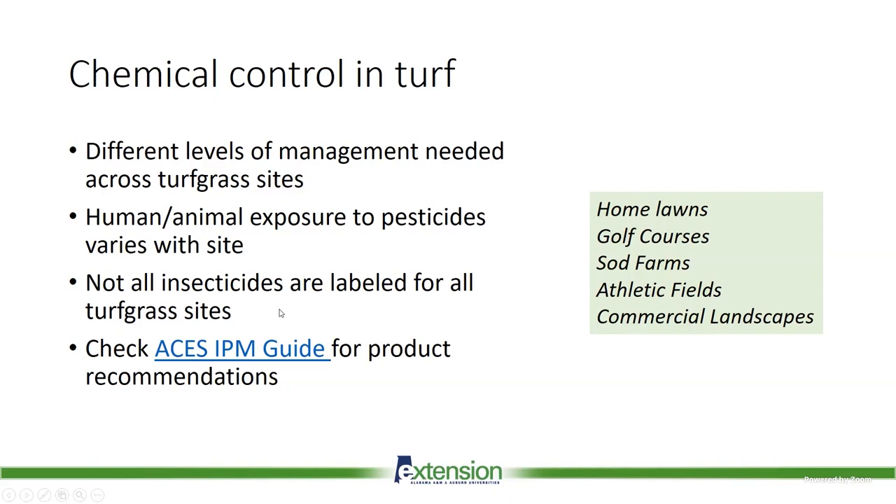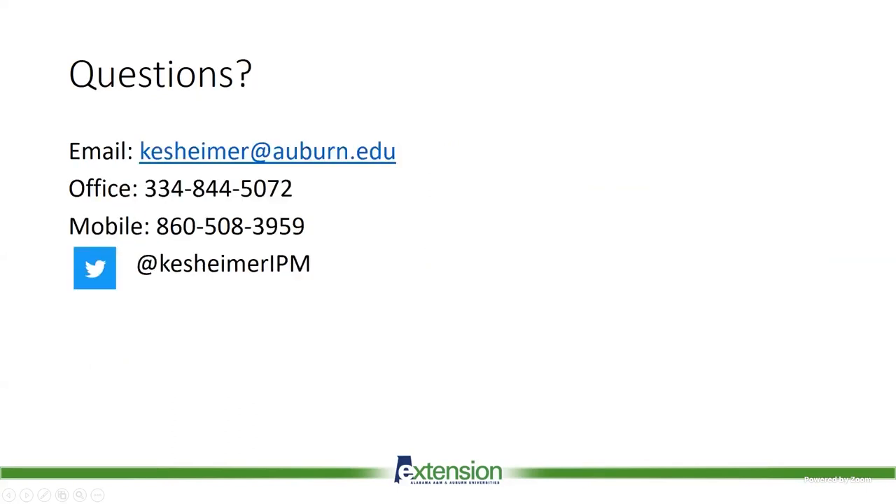I didn't go into detail on chemical control for all these insects, but all our recommended products are listed in our Turf IPM Guide. One important note: not all products are labeled for all sites within turf systems, so labels are very specific. If you have questions about what is the best product to use based on your area, the level of human or animal exposure, and other factors, please reach out — my contact information is here and I'm happy to chat turf insects with anyone as questions come up through the summer.